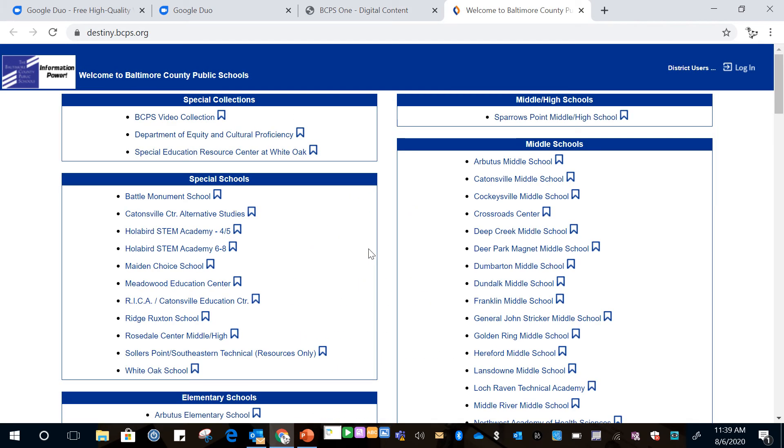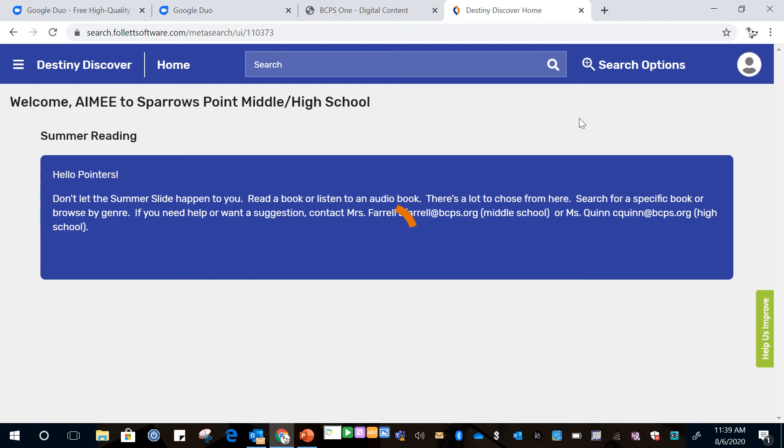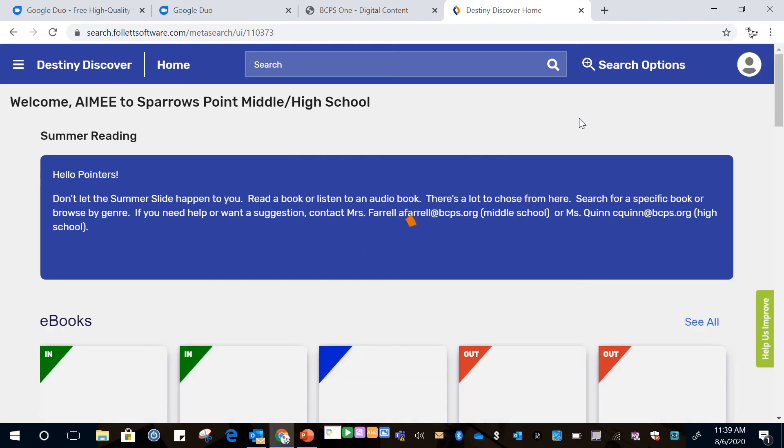In the upper right hand corner you'll see Spurs Point Middle slash High School. You want to click on that and then our Destiny page will show up.